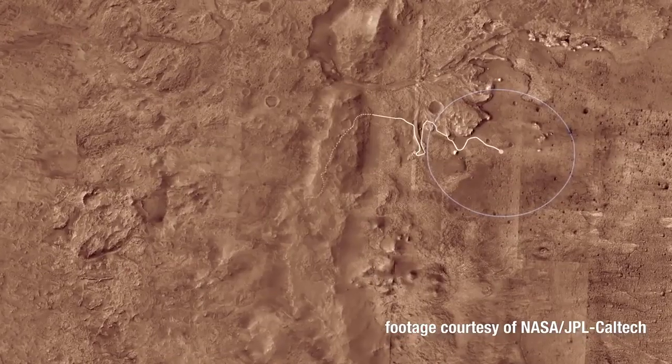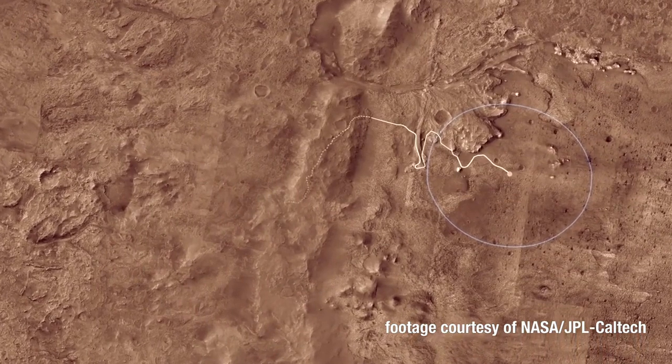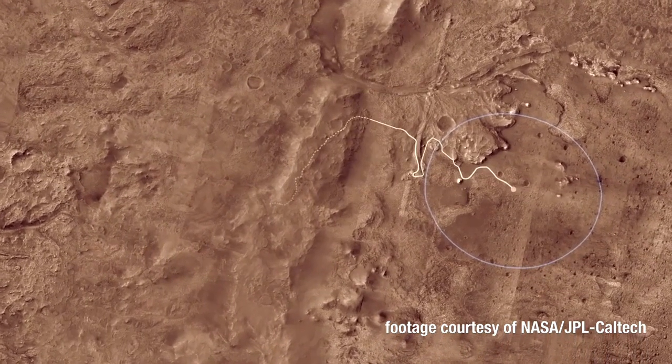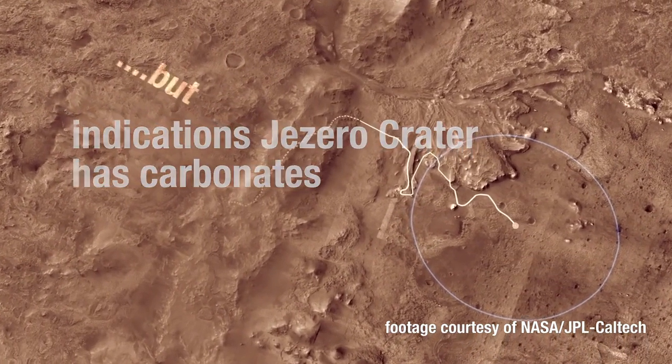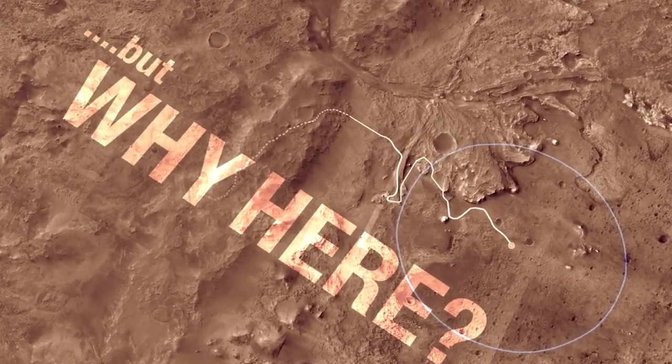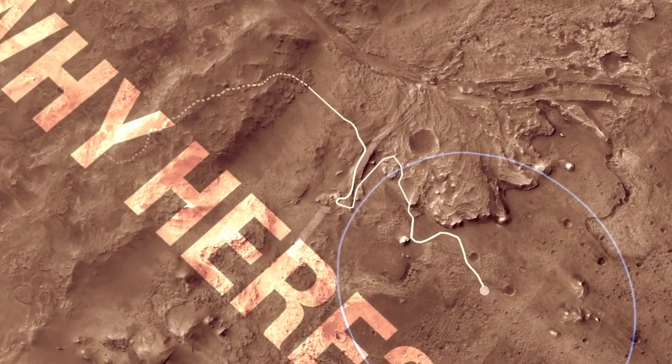Now on Earth, a lot of our sedimentary rocks are limestone types of carbonates. On Mars, we haven't found that yet, but we have indications that Jezero Crater has this material, and we want to find out why it is there and not other places on Mars. So we're excited to land in a place that has carbonates.